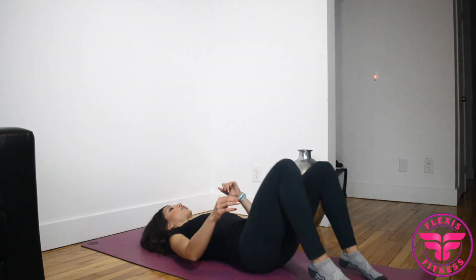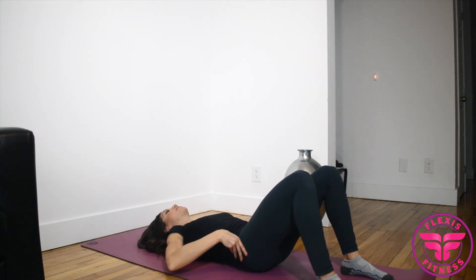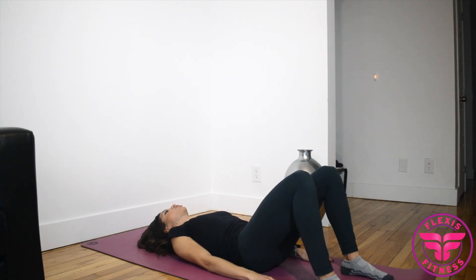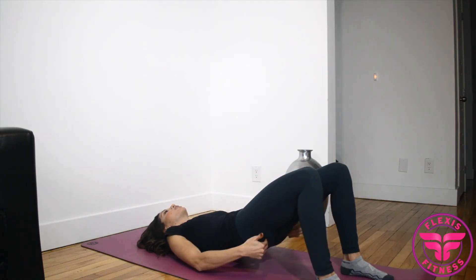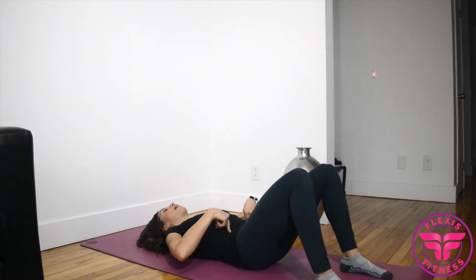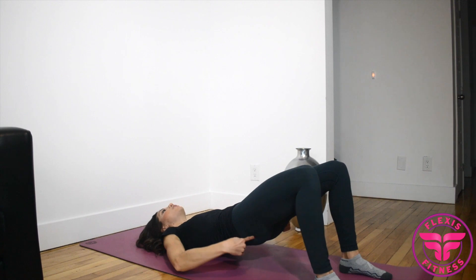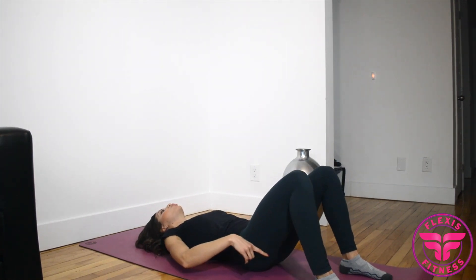The first strengthening exercise is the glute bridge. Start in the same position as the pelvic tilt: lying on your back, feet flat on the ground, hands by your side. Press your lower back into the ground to get into that posterior pelvic tilt, then simply raise your hips up. Through each rep, focus on pressing your lower back into the ground, thrusting your hips up, and squeezing your glutes — hold for two to three seconds to really engage those muscles. Do three sets of 10 reps.